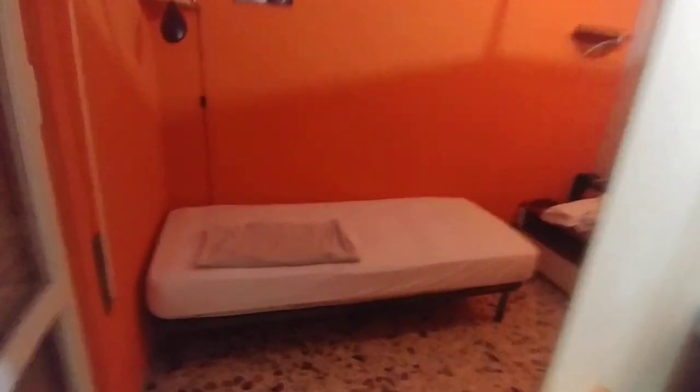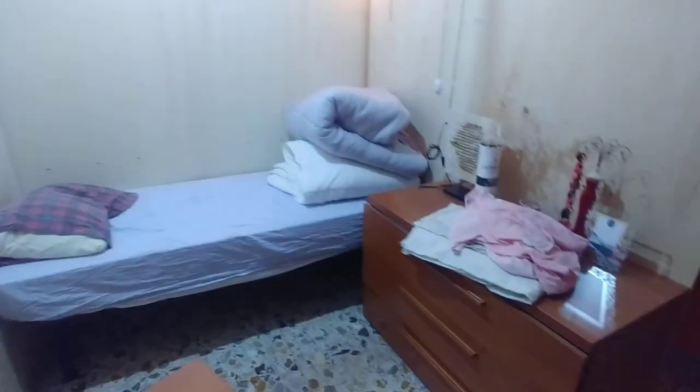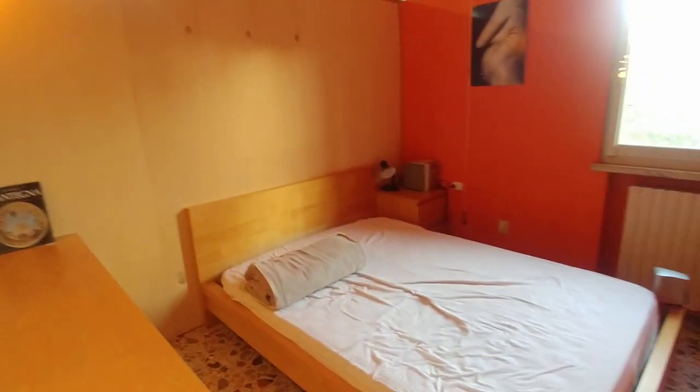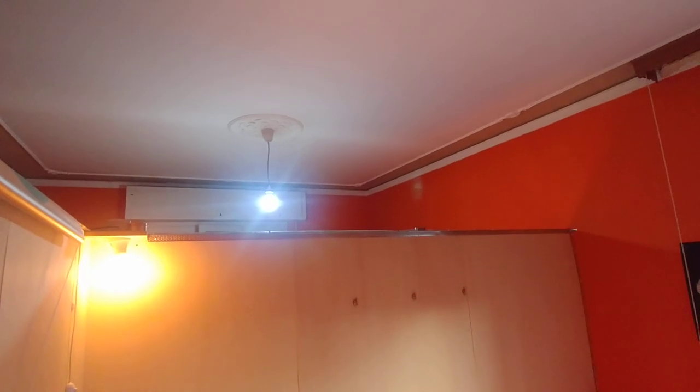And here we can find one single bed here, another single bed here, and a double bed here. Even in this room, the three beds are divided, but the top of the room is shared.